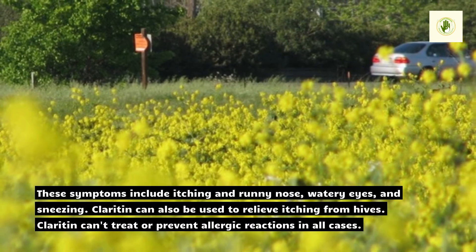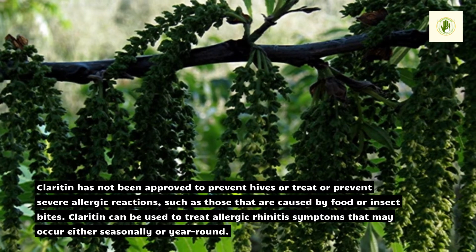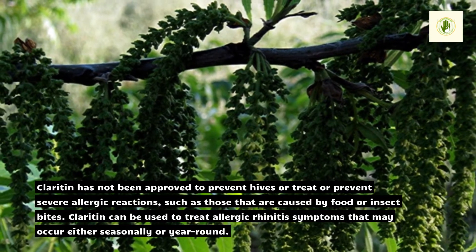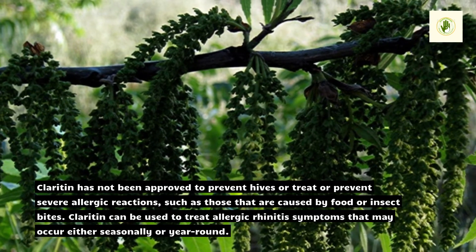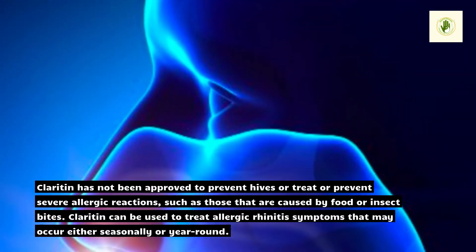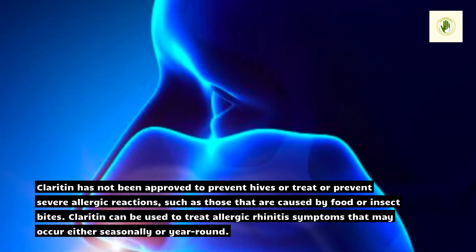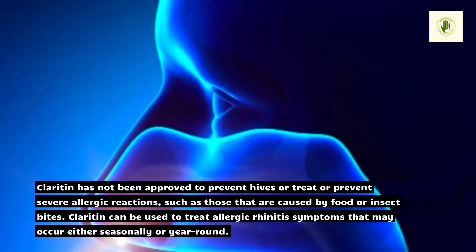Claritin cannot treat or prevent allergic reactions in all cases. It has not been approved to prevent hives or treat or prevent severe allergic reactions, such as those caused by food or insect bites. Claritin can be used to treat allergic rhinitis symptoms that may occur either seasonally or year-round.